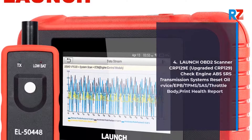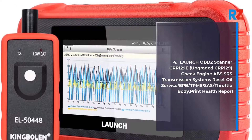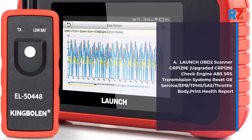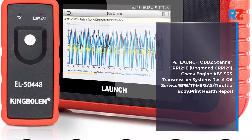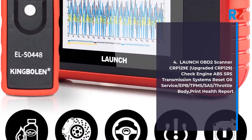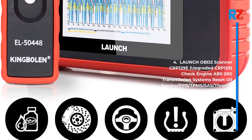4. Launch OBD2 Scanner SE129E, Upgrade of SE129. Check Engine, ABS, SRS, Transmission Systems Reset, Oil Service, EPB, TPMS, SAS, Throttle Body. Print Health Report.